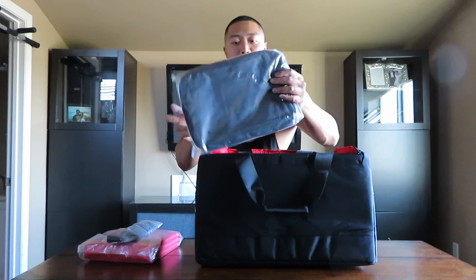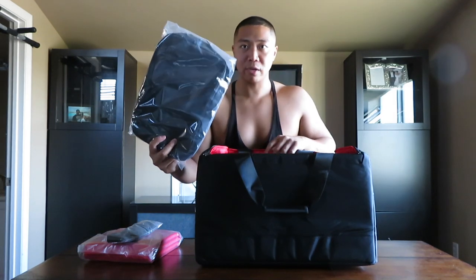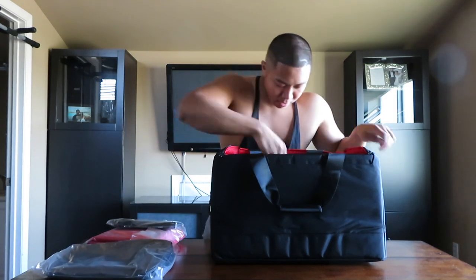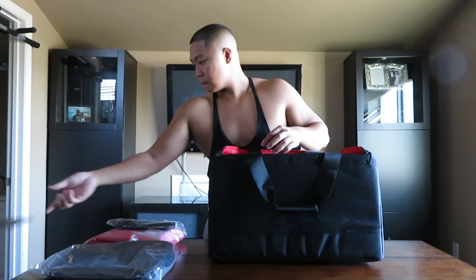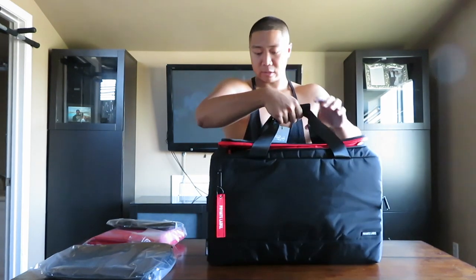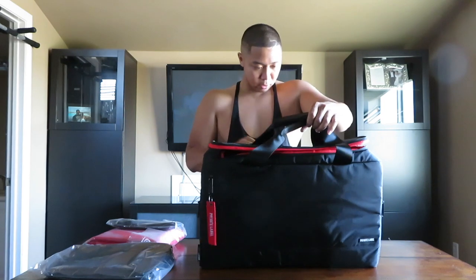It also came with this little pouch bag. You can actually fit a pair of shoes in here — on the display picture on the website it shows you can fit a pair of Yeezys. On the outside of the bag it's full black-on-black with the Private Label logo on both sides, a red hang tag, and little handles so you can carry it without the shoulder strap.